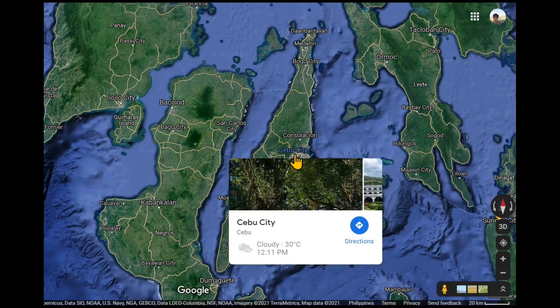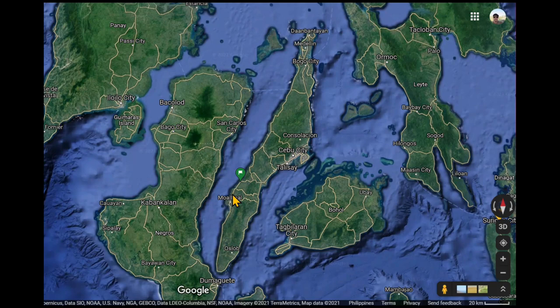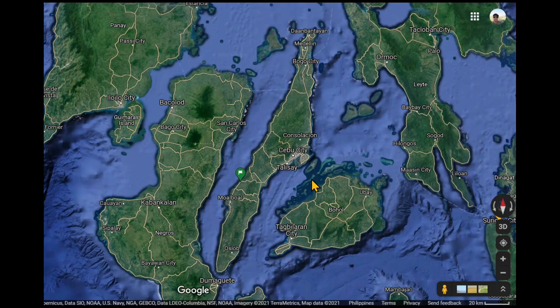We took a trip from Cebu City, went down through Talisay, and went across — I believe it was this road — into Barili and down to Moal Boal. And that actually is the same view I had out of my resort room.